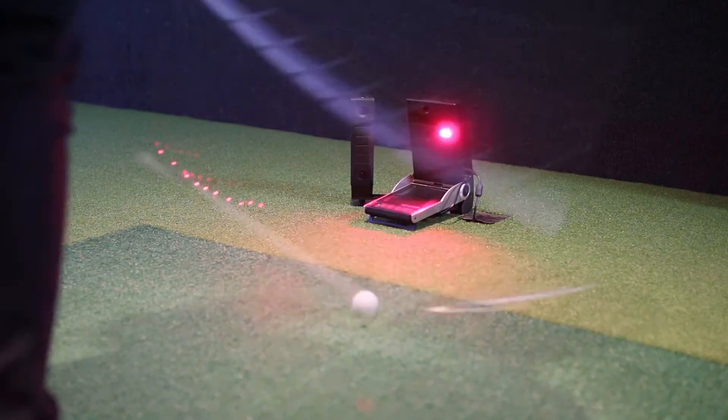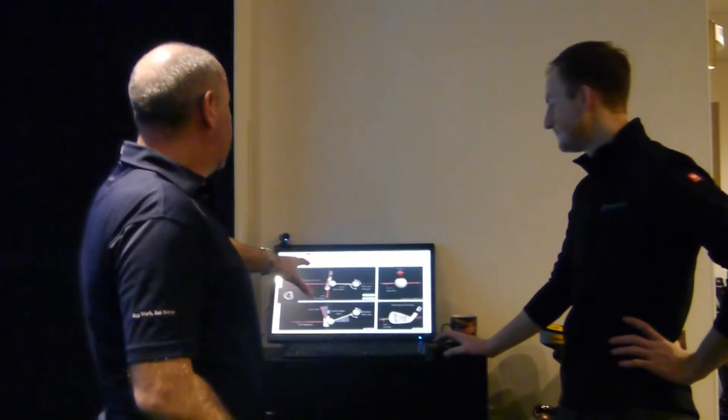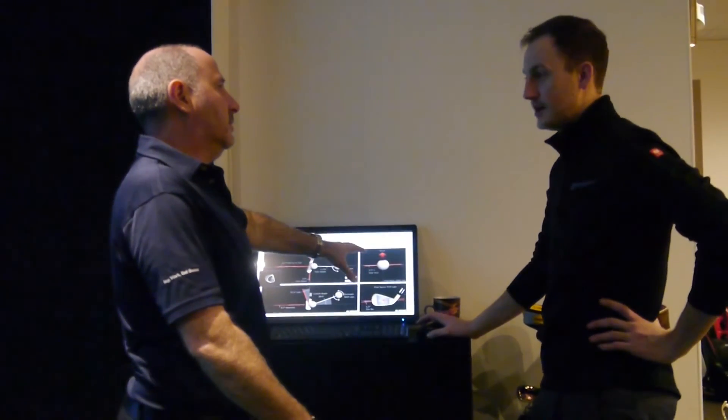I was quite keen when I was coaching that people were able to see what the face was doing through the impact area and where they struck the ball. So using HMT with GC2 was the next step really. The data is so accurate now with HMT they're able to show their clients with full trust exactly what that clubface is doing.